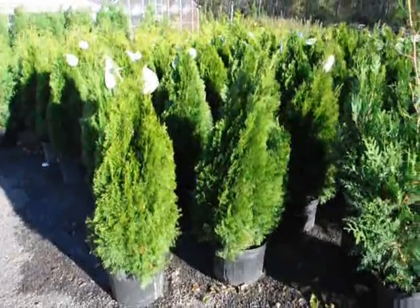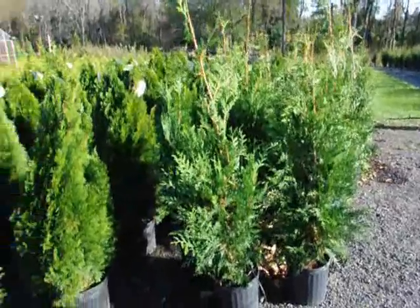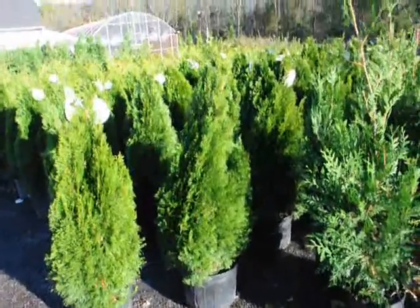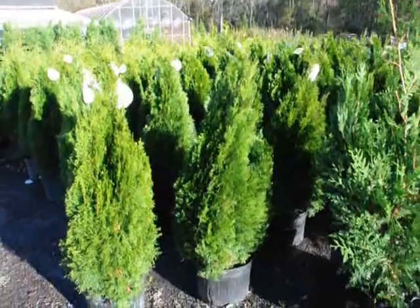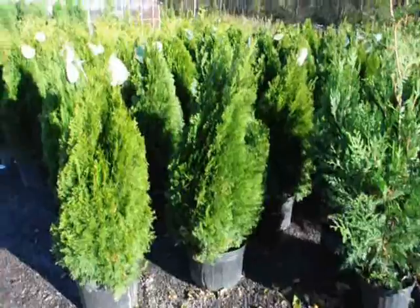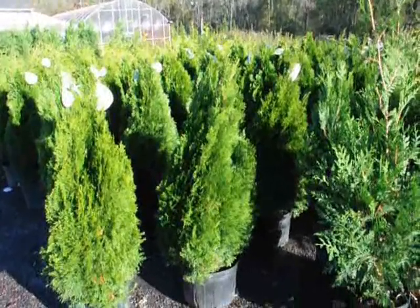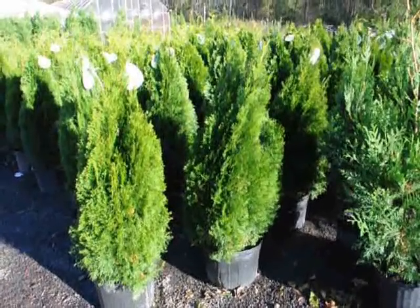We're here at Highland Hill Farm, and these are our three-foot emerald green arborvitaes next to our three to four-foot green giant arborvitaes. These emerald greens are very slow growing — they'll grow to 10 to 15 feet, about six inches a year. We sell these for windbreaks, barriers, and screens on property lines, and they're good for screening off a swimming pool or between neighbors. They require full sun and very good, well-drained soil — they won't survive in wet or poorly drained soil.